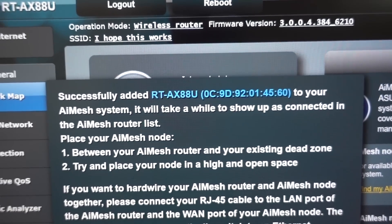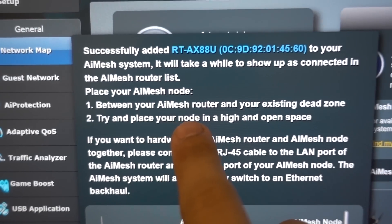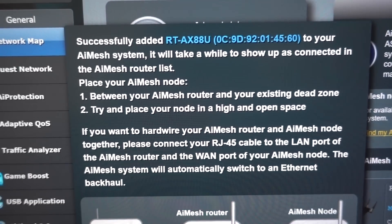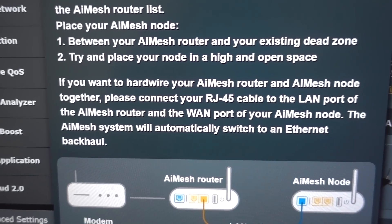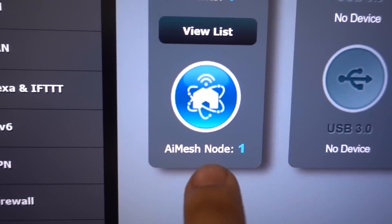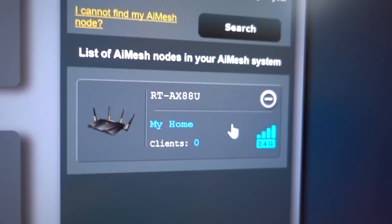After a couple of minutes, if all goes smoothly, you should see a pop-up confirming the node was successfully added to the AI Mesh system. It suggests placing your node between your AI Mesh router and your existing dead zone, somewhere high and open. You can also connect the router and node with an ethernet cable for extra stability, though we're going to skip that given the distance we're crossing. It looks like we've got one active AI Mesh node — beautiful.